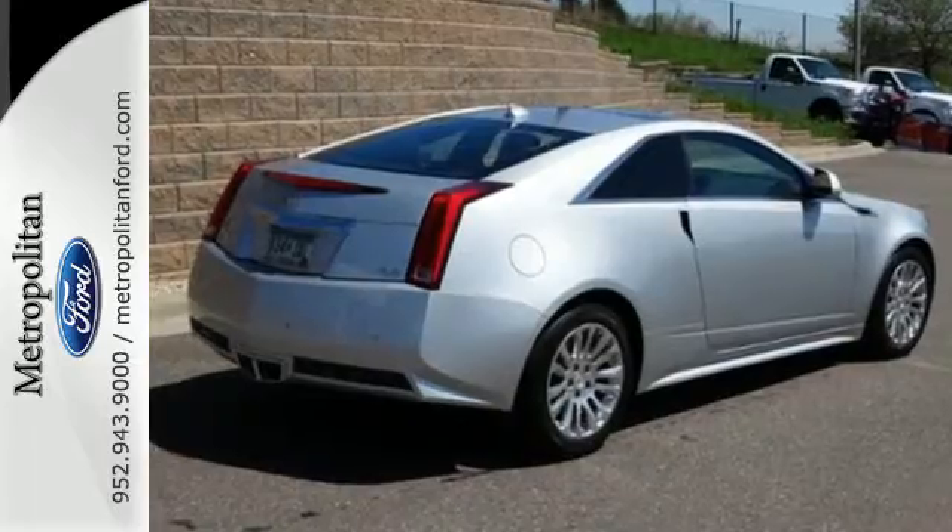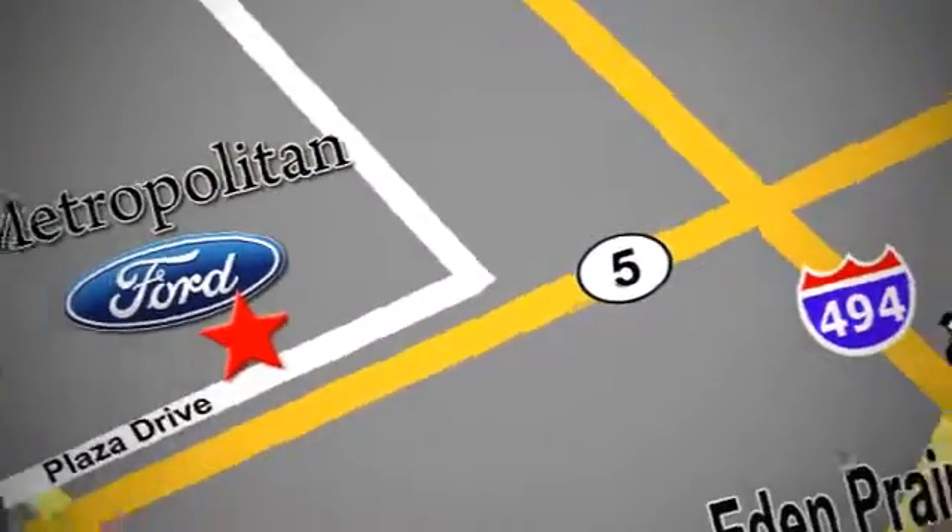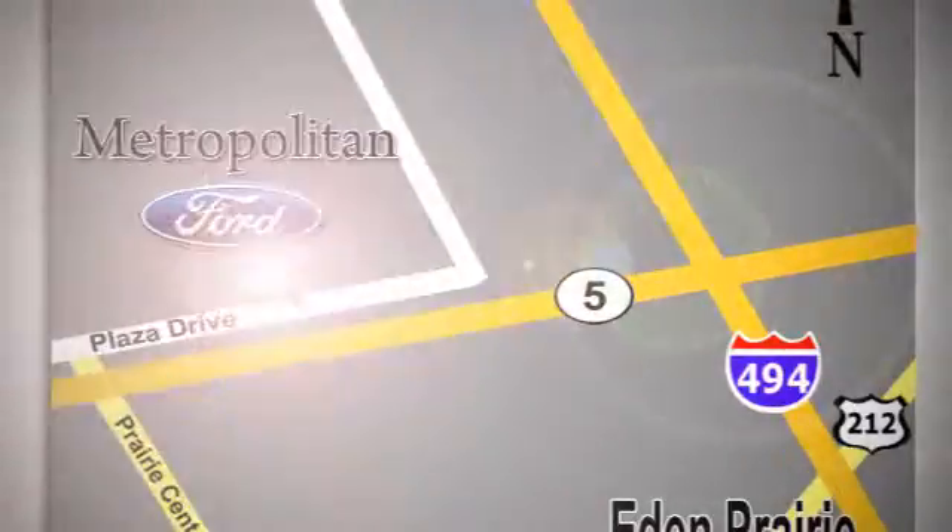Come in today for a test drive. Whether you're buying today or just shopping, at Metropolitan Ford you can expect to experience something truly unique. Call or stop in today. We're conveniently located near 494 and Highway 5 in Eden Prairie.